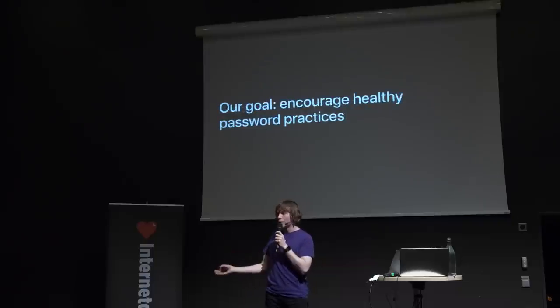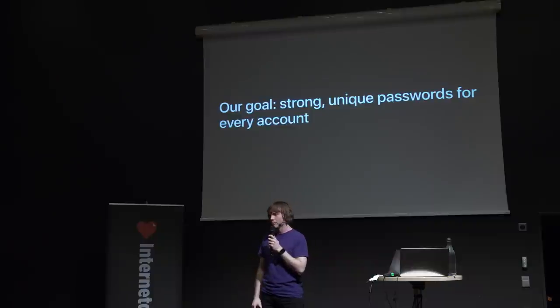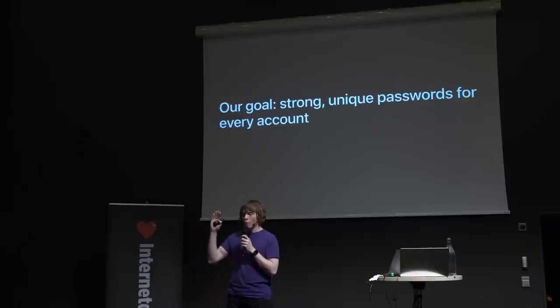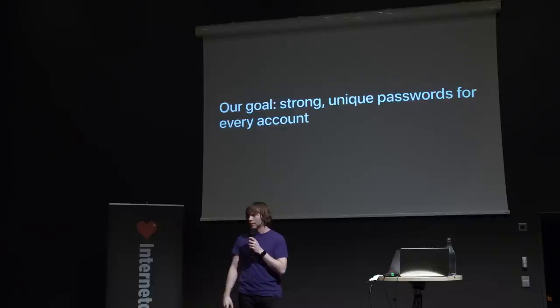Encouraging healthy password practices was one of our main goals with iOS 12. As long as we have passwords, there has to be a healthy way to use them — a way that doesn't involve keeping one or just a few of them in your head. To us, we define a healthy password practice as having strong, unique passwords for every online account. So why isn't it the case that people are already doing this? My colleagues and I think the reason is that it's easier and more reliable not to — to use the same password everywhere. Convenience and reliability are the keys to password management adoption. This is a human problem that computers can solve for us.